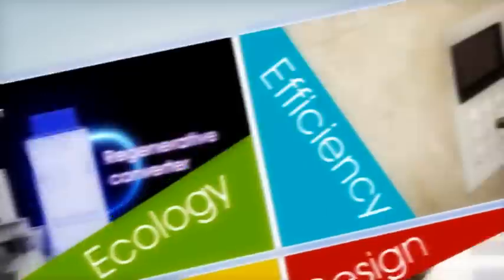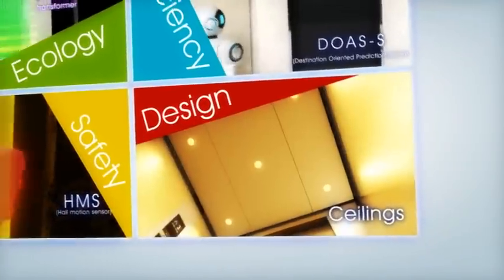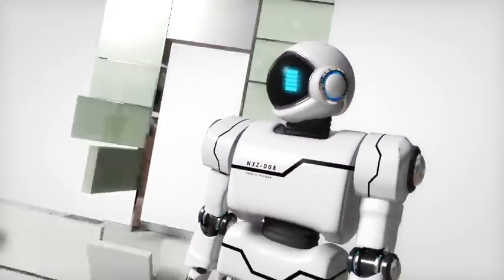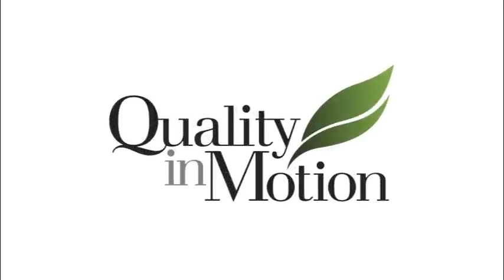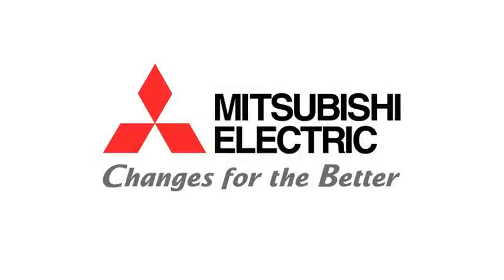Nixi's MR showcases the next generation standards that we offer. The eco-friendly, efficient, safe, and aesthetically designed elevator adds refined taste to buildings. You can see the next generation standards — Nixi's MR.